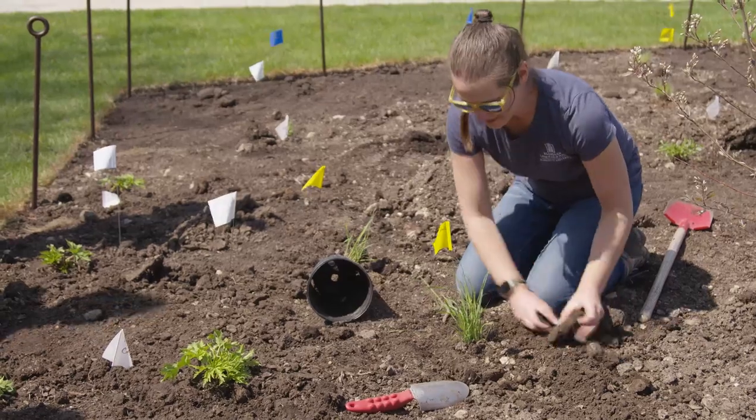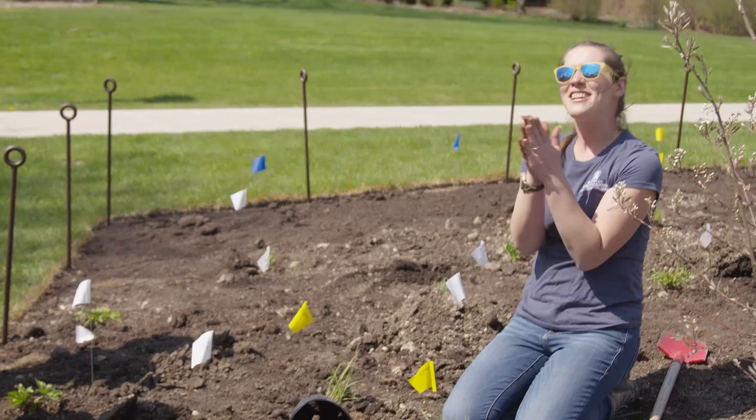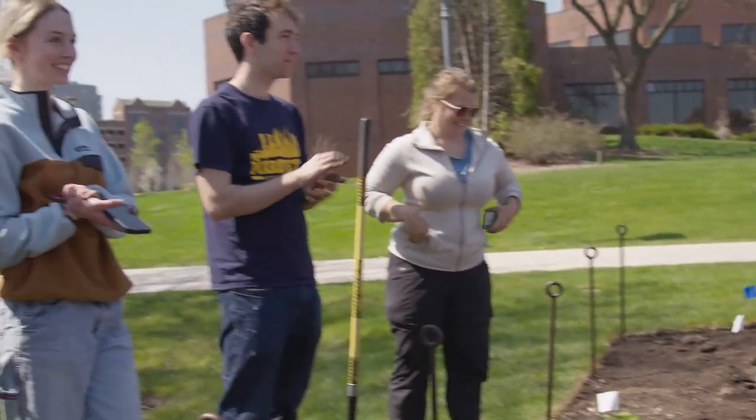Phase one of the pocket prairies is done — thank you everyone, you guys rock! So exciting.